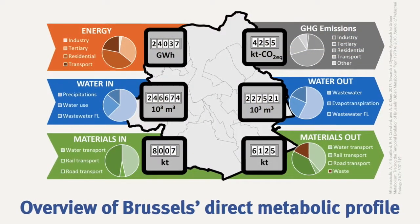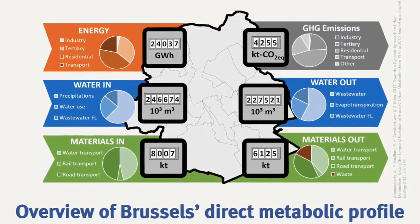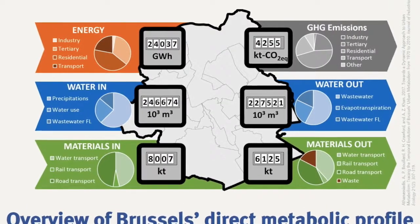Urban metabolism is really one of the key aspects to make cities more circular. Urban metabolism helps you to understand what are the flows entering and the flows exiting, so if you want to make flows circular, you need to know what comes in and what goes out, and in which quantities.